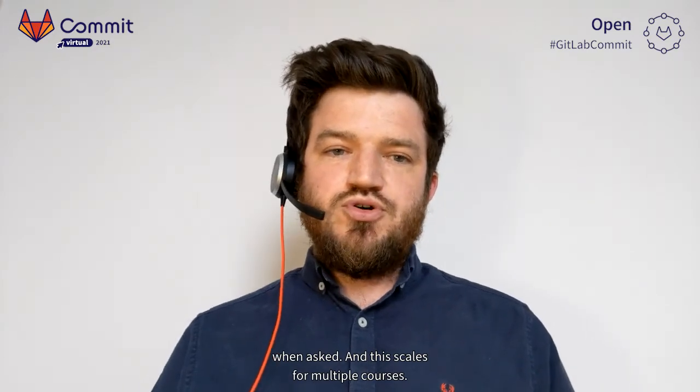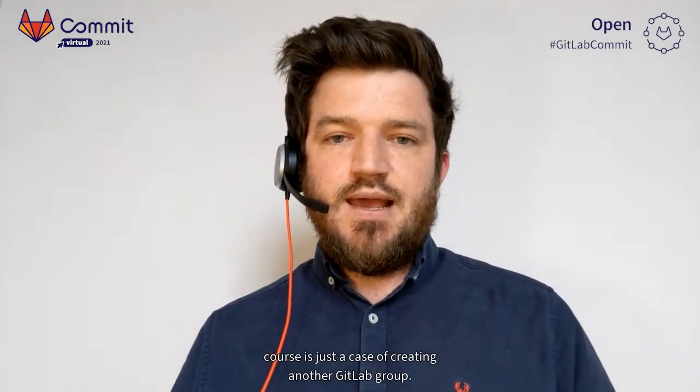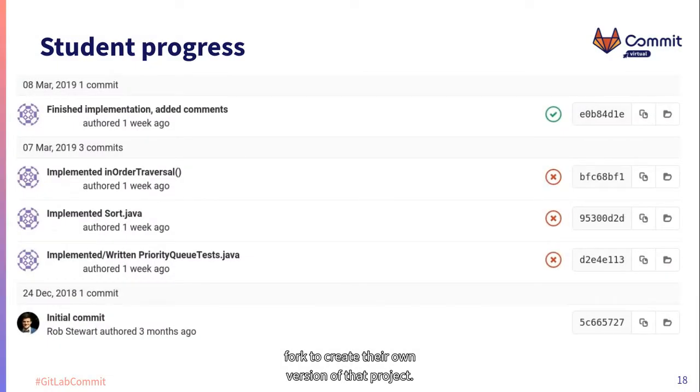This scales for multiple courses — adding another software development course is just a case of creating another GitLab group, facilitating multiple courses within one GitLab instance. The first thing a student does is go to one of the starter projects in the student subgroup and fork it to create their own version. Provided they commit early and often, as we encourage, lab helpers and lecturers can see the progress of each student — what they're working on, when, and the progress according to unit tests.